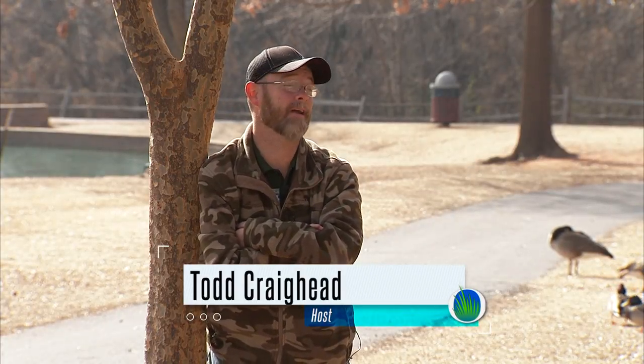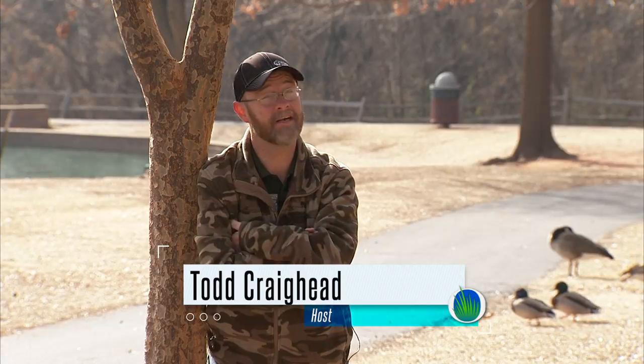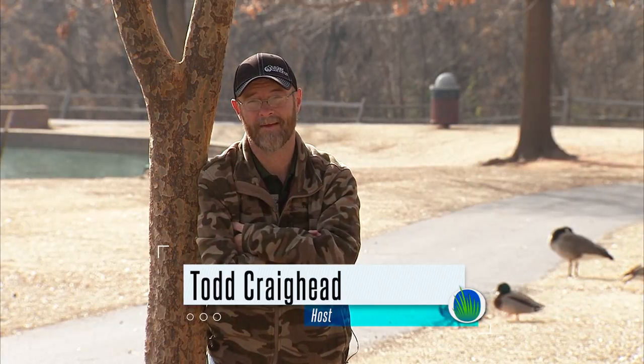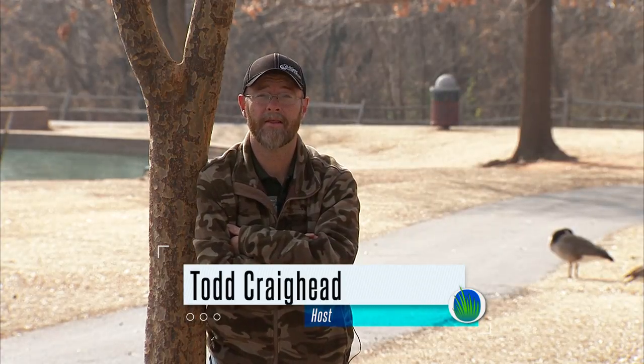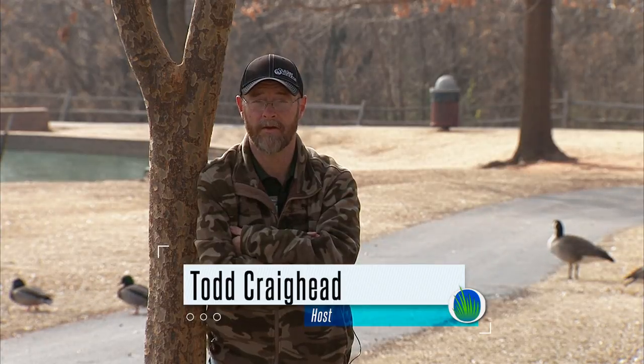Hello and welcome to Outdoor Oklahoma. I'm Todd Craighead. I can sit here and listen to waterfowl at a city park all day long. It's one of the great things about Oklahoma, and I'm sure you've heard us say many times that we are blessed with a tremendous amount of diversity in our state — from black bears to alligators, pronghorn, elk, white-tailed deer, turkeys. The list goes on and on. And probably the one aspect that I often overlook is our reptiles and amphibians — we have a tremendous amount of diversity there.